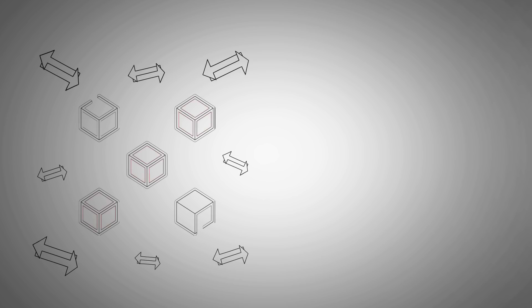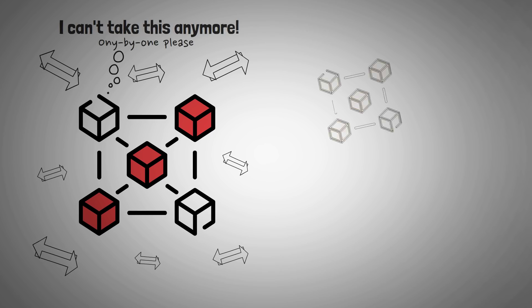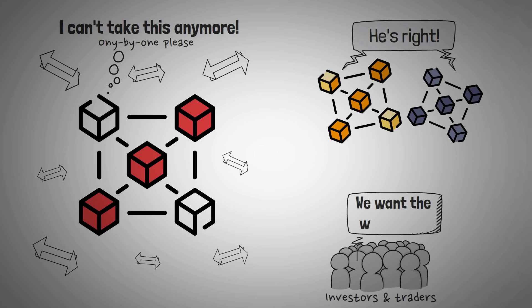Being able to handle a massive amount of transactions in the crypto world, as more and more people are onboarded, has seemed like a big problem that most projects have faced since the beginning of cryptocurrencies — old timers like Bitcoin and Ethereum included. Unfortunately, this has introduced some hassles when using crypto, as investors and traders deal with really slow transaction speeds, insane gas fees, or both.